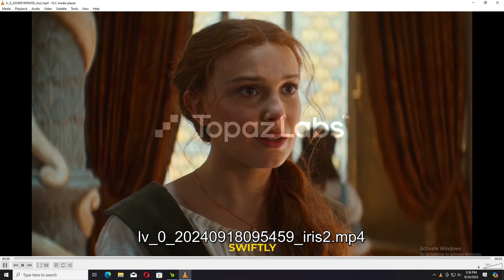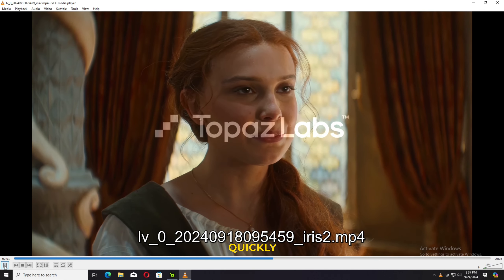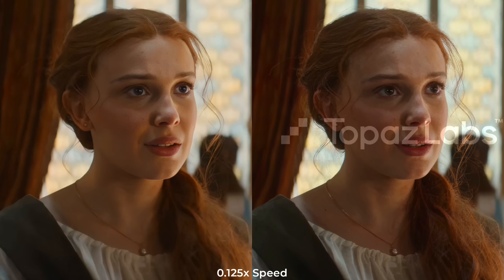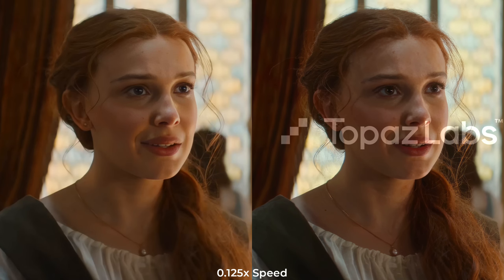If you're new to my channel and haven't subscribed yet, hit that button. Now let's have a look at the side-by-side comparison. Remini first — Remini looks very pleasing, but it's not very close to natural.